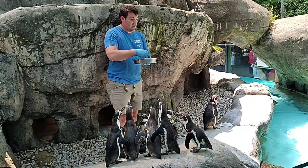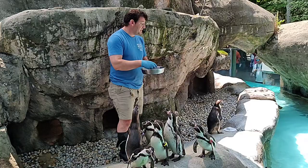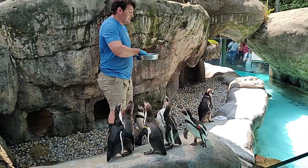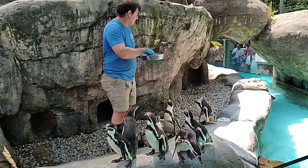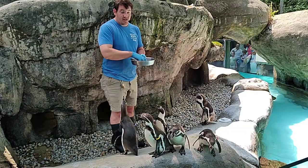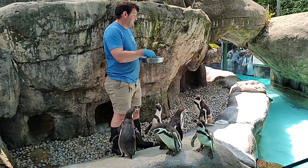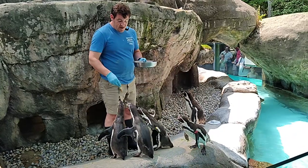Mom and dad have nothing to do with their care after that point. All of these guys are looking around for their boyfriends and girlfriends. One of the questions we always get is how we can tell our penguins apart. If you look at their wings, you'll notice they all have bands. If the band is on their right wing, that means they're a boy. If it's on their left wing, that means they're a girl.